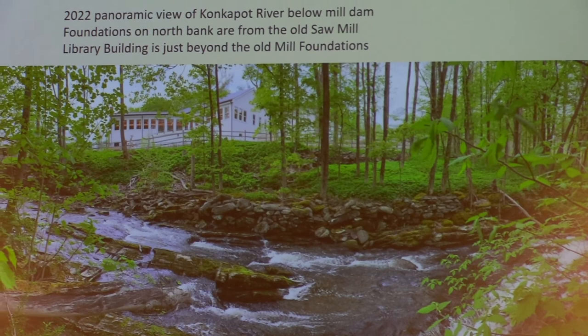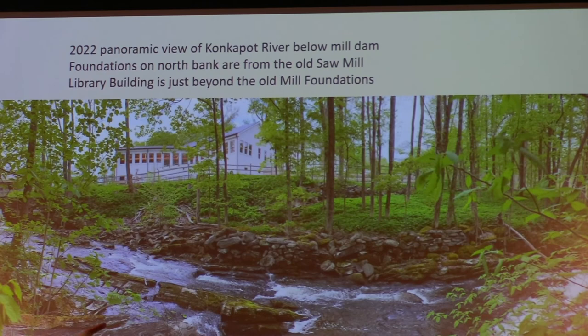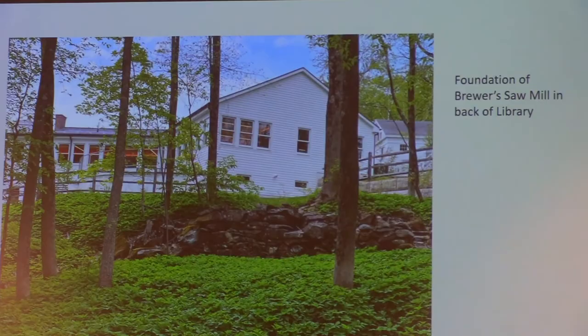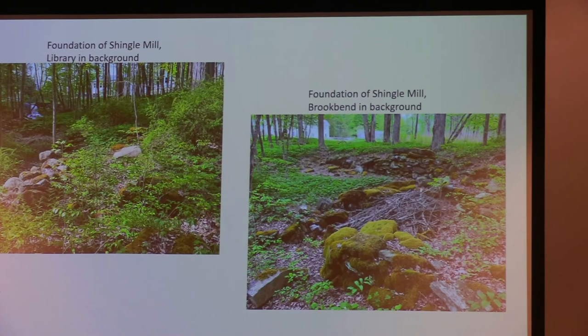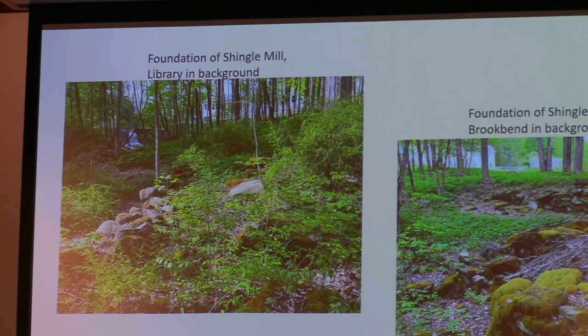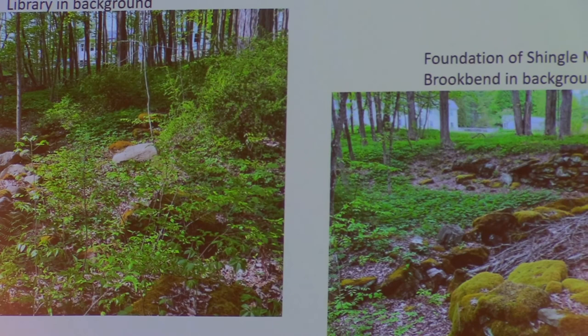Going back to what I said right at the beginning: the history of why Monterey is where it is, is literally under our feet. Here's the library as it exists today. The stone foundation in the foreground is one side of the sawmill, and there's another stone foundation back — the next image will show that. Right in back of the library is where the sawmill was. Down further downstream you can see the dam and through the trees the foundation of the variously called shingle mill.